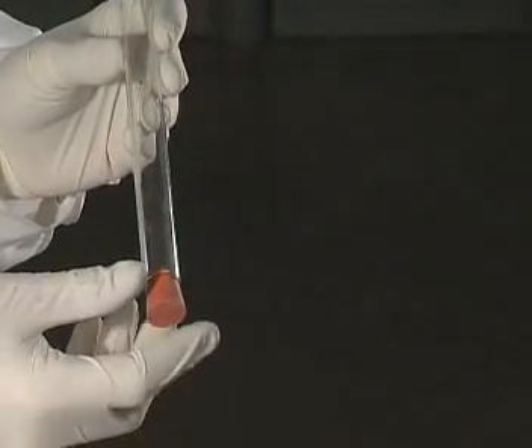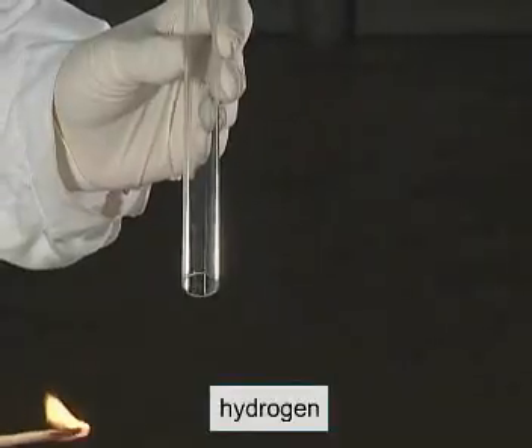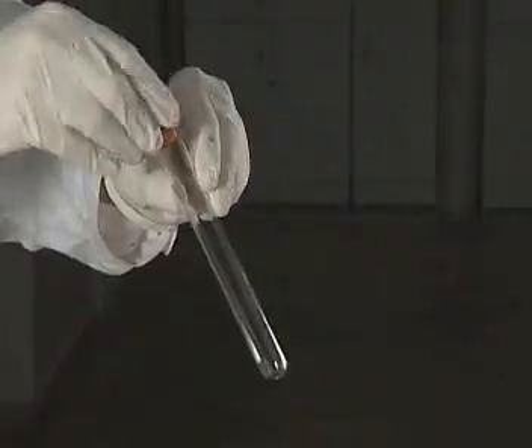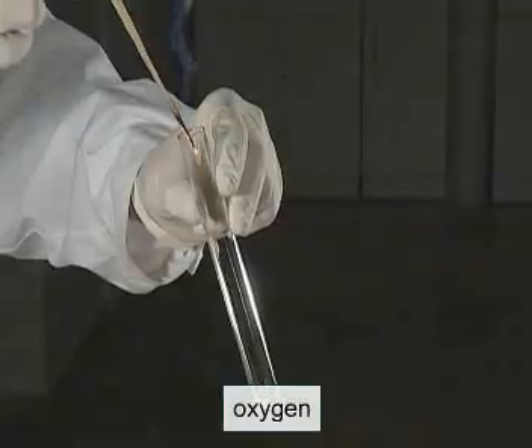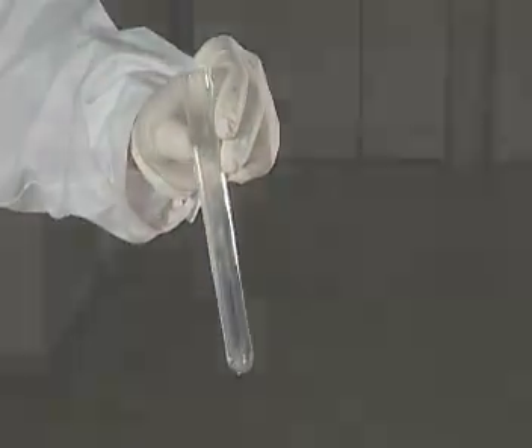The characteristic cracking sound proves that the gas released at the cathode is hydrogen. The ignition of the glowing splint is evidence that the gas collected from the anode is oxygen, which supports combustion.